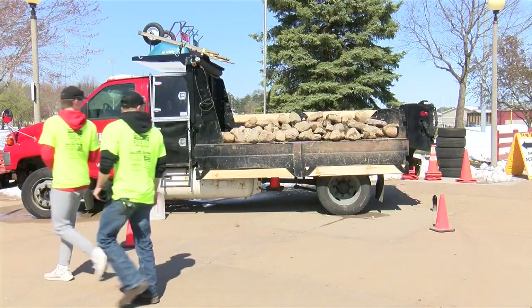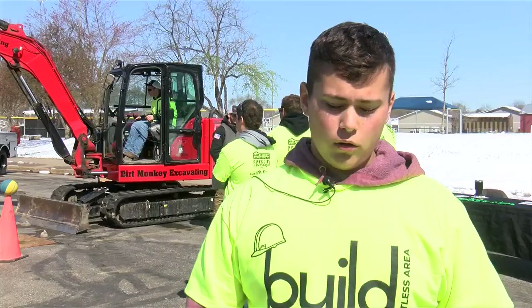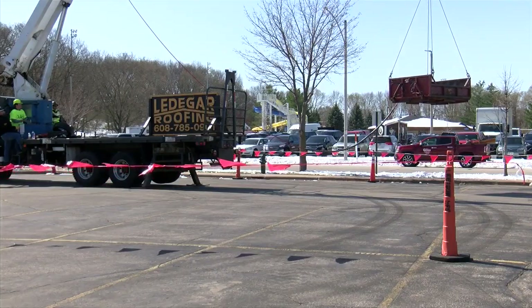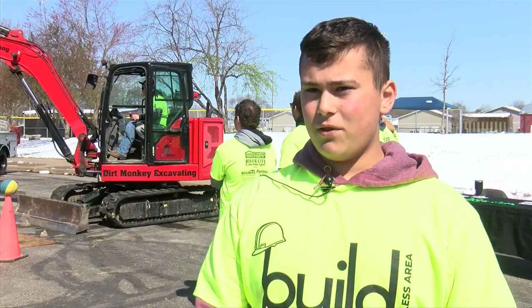Using the equipment may look fun, but it's serious work — something the students learned, as it's a lot harder than it looks on TV. As one student put it: 'It's a lot different. I pictured it a lot easier, but there's a lot of work into it and you have to be very precise on how you use it. It'll just help me have a better understanding of what I'm skilled in and learn what I can do in the job field.'